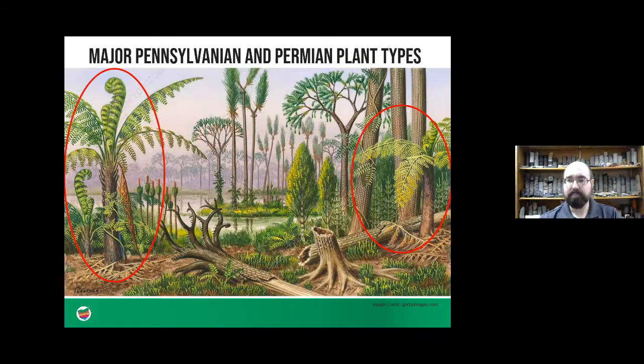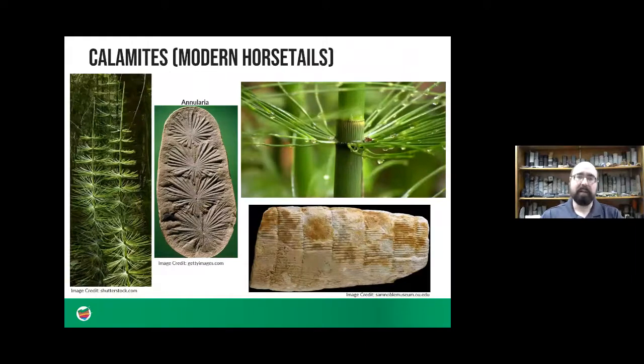The next type of plant is calamites, which is related to modern-day horsetails — we still have relatives of these plants around today. They kind of look very similar to bamboo, with little horizontal segments going up, and as they grew they got a row of leaves growing around in a circle around the plant. Sometimes those leaves would be preserved attached to the main trunk, and when you find those they're called annularia fossils. It's cool that we still have some of those around today.